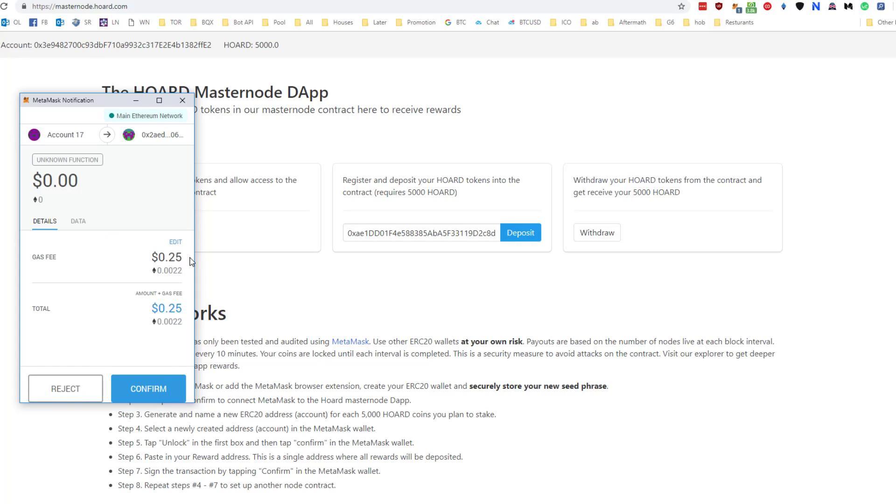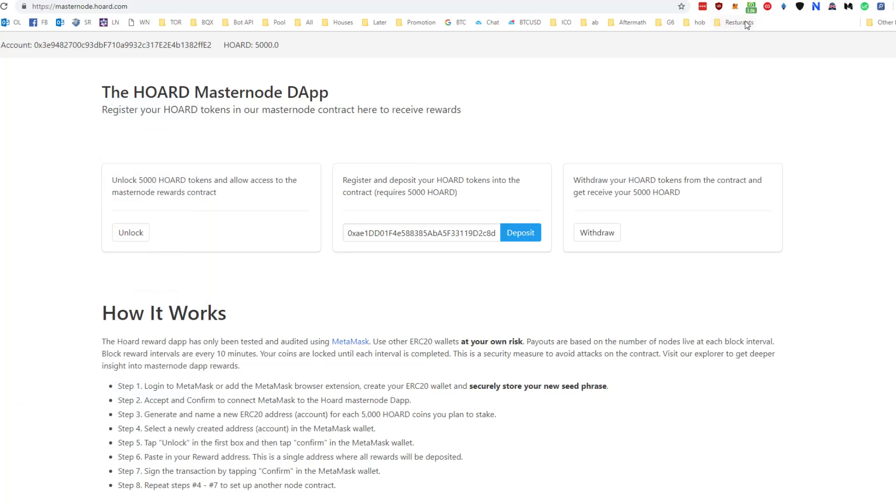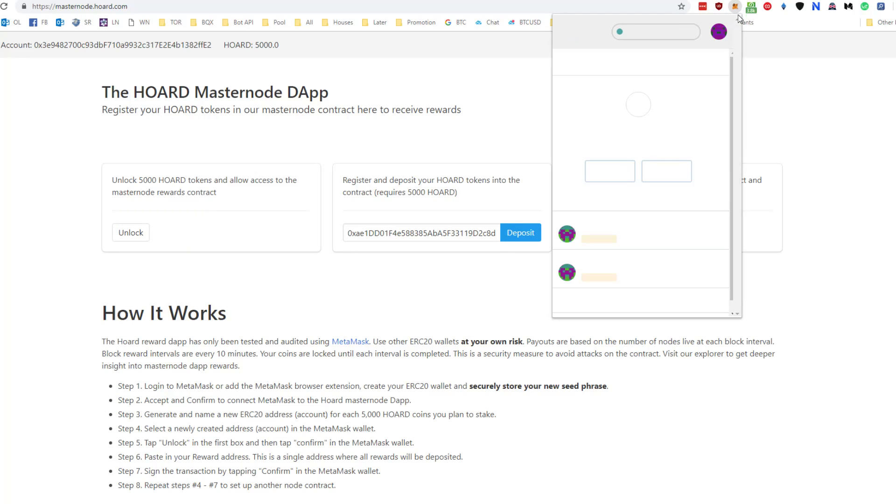It says 25 cents there but it'll actually cost a bit less probably. Just rinse and repeat — they'll all finish in order. Shouldn't be too difficult.